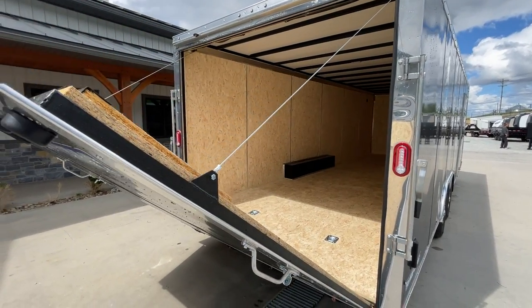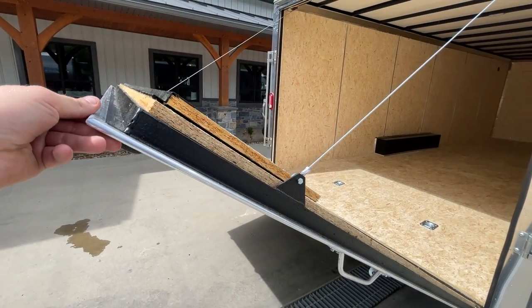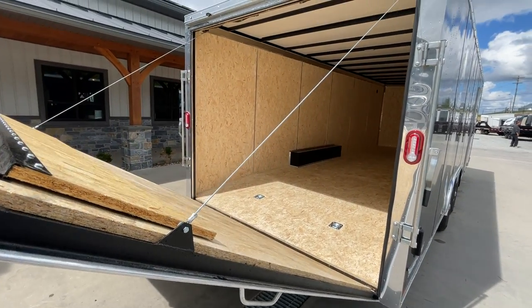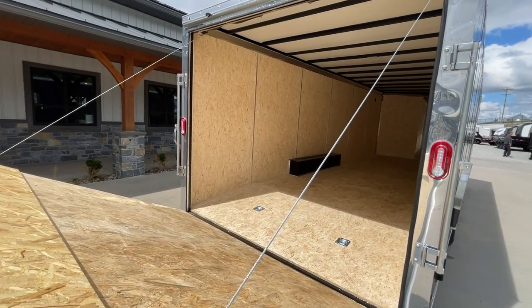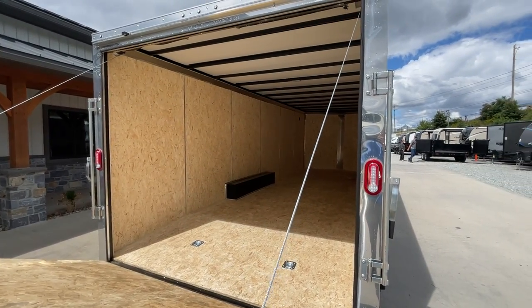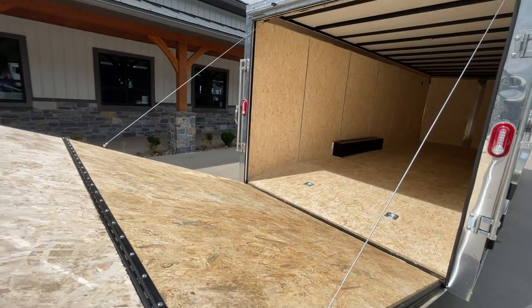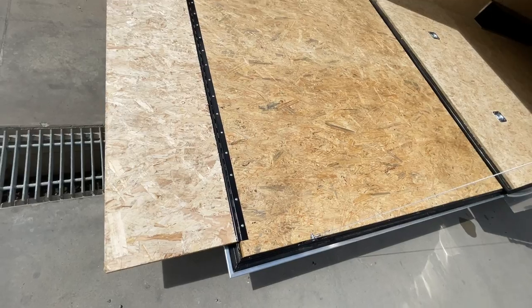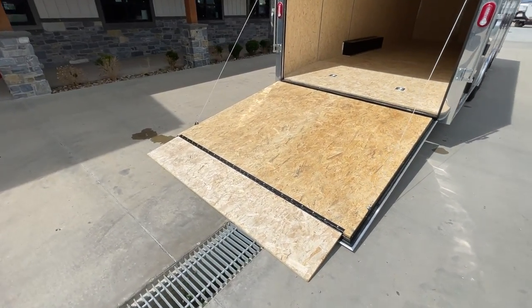ShoreTrak isn't going to put this on a spec sheet, but just an observation over the years — their door is pretty well perfectly balanced. They take the time to actually wind the spring to the proper setting. It sounds like a well-duh kind of item, but you'd be surprised how many manufacturers don't take the time to properly wind that spring. When you take that ramp flap out, it doesn't take a whole lot of force — it kind of glides down to the ground.